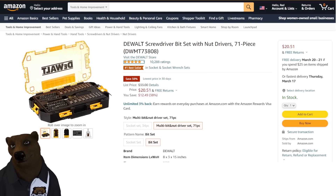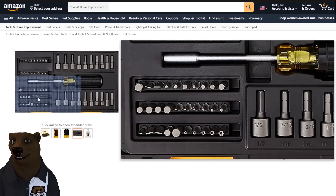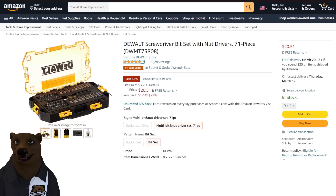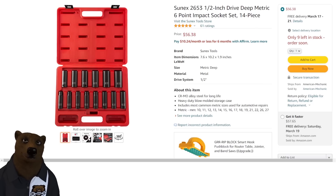The DeWalt screwdriver set — we've talked about this before. It's a great set: you've got the screwdriver, bit setters, a whole bunch of bits, and even hex security bits. This is a much physically bigger set than most people are expecting — just be aware of that. $20.51 on that.